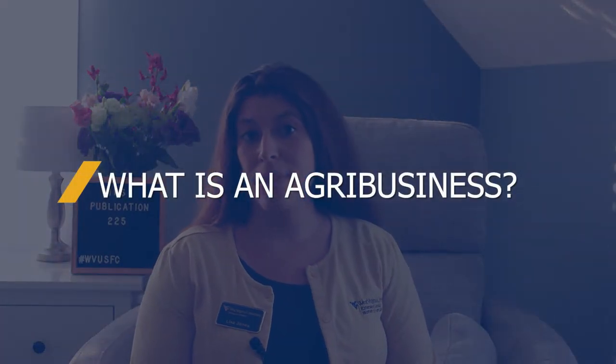So what is an agribusiness? An agribusiness is the term used for the agricultural business sector, which includes farming and farming-related activities. It covers every step that's taken to get your product to market, from the production all the way through the distribution.